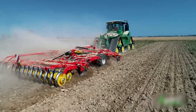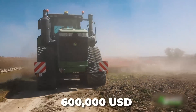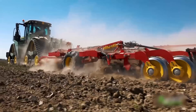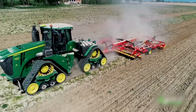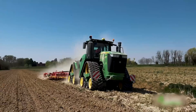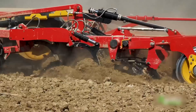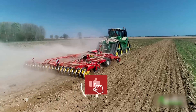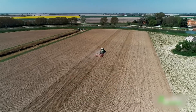This has made the 9620 RX a favorite among farmers. Considering the various options available, you'll be spending around $600,000 to buy this tractor. We believe the pricing is quite competitive for all the features and benefits you get. If you've enjoyed watching the video so far, hit that like button and subscribe to our channel for more content on agriculture.